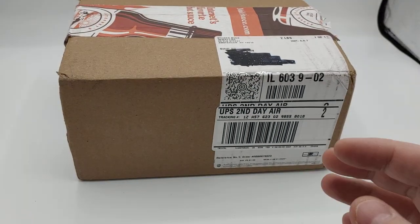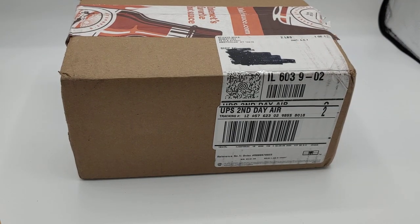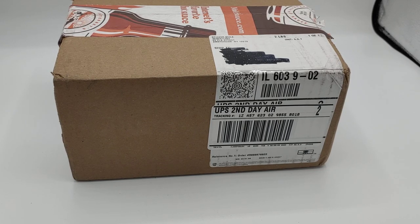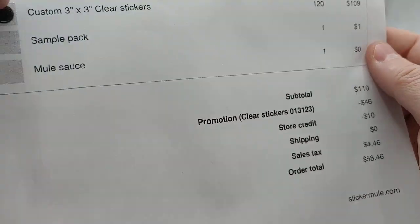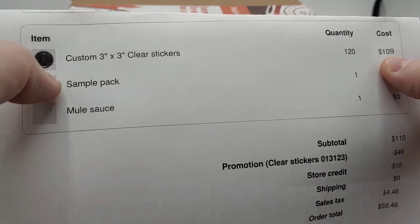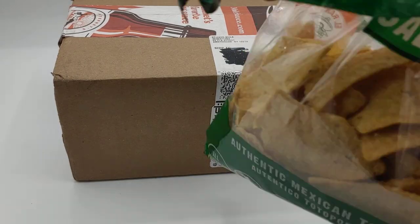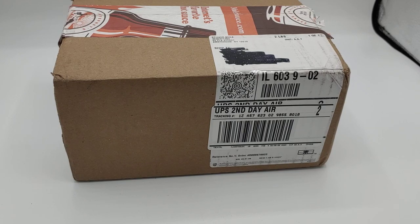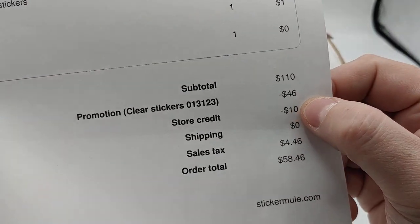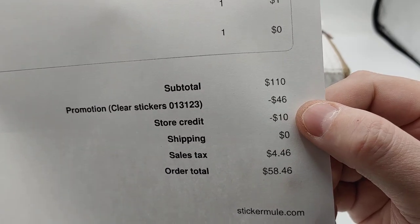Shout out to Sticker Mule. I don't know what channel I was watching, but someone offered a code for $10 off. So I wanted to just do a quick review and an unboxing. Here is my actual invoice — I just ordered some clear stickers. They had a sale, so these are vinyl stickers you can stick on windows. I ordered a sample pack and I got some mule sauce — a bag of chips. And I'm going to put a code in the description of the video that you can use to order your own stickers.